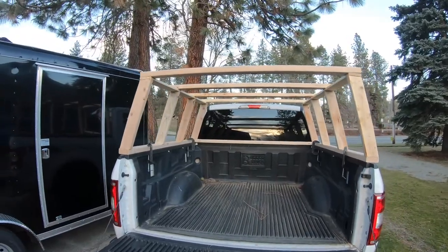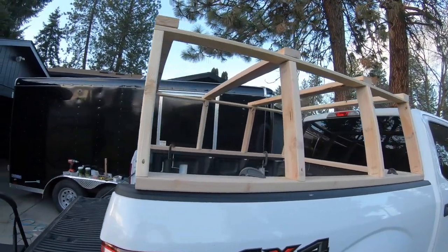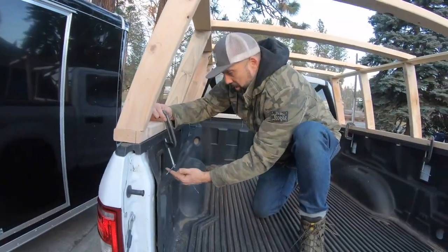Now that the framework of the camper shell is complete, it's time to start adding some bracing and then put on the siding, build a rack on top, and then seal it. We've got to support enough weight for the extra cargo that we're going to haul on top, like fuel and spare tires.